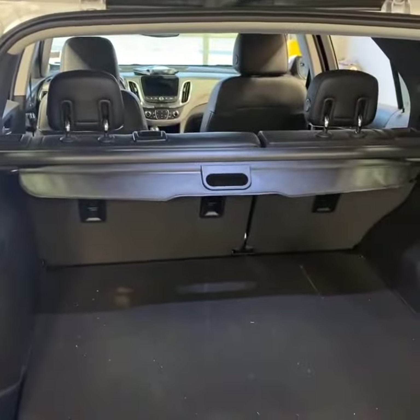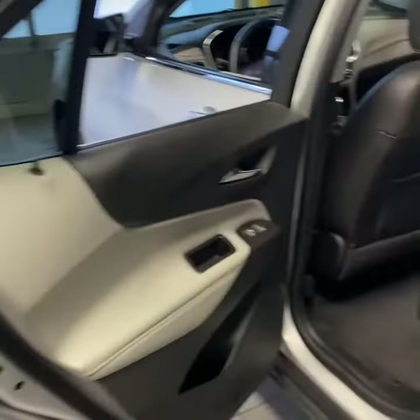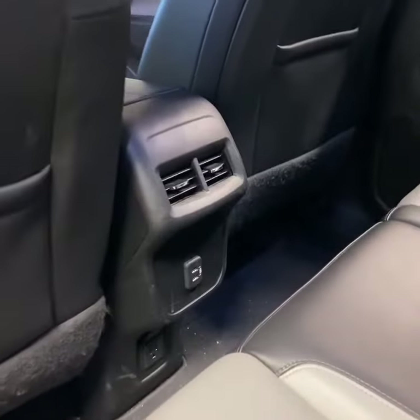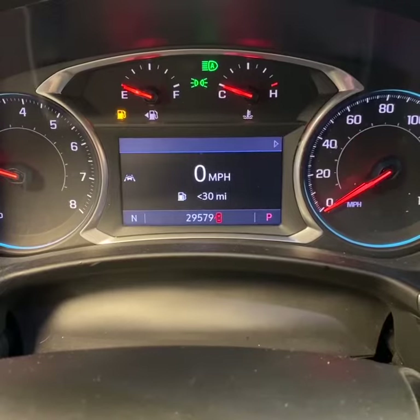Your seats do fold flat as well. Taking a look inside, you have a two-tone gray and black leather interior, a nice flat floor for your passengers, rear climate vents, and USB charging as well. There's a look at the current mileage.